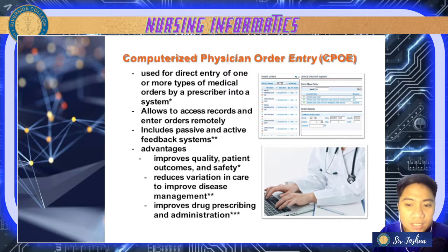We also have your CPOE — computerized physician order entry — which was mentioned in a previous lesson. CPOE is used for direct entry of one or more types of medical orders by a prescriber into a system. It allows access of records and entry of doctor's orders, and includes passive and active feedback systems.